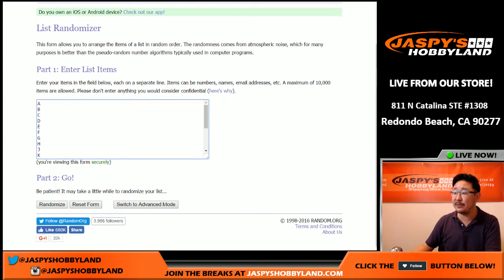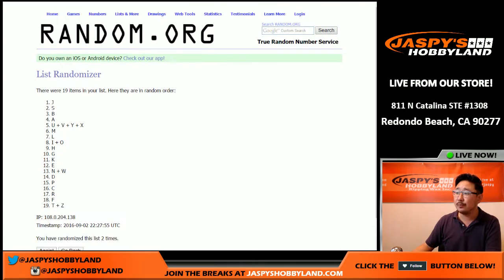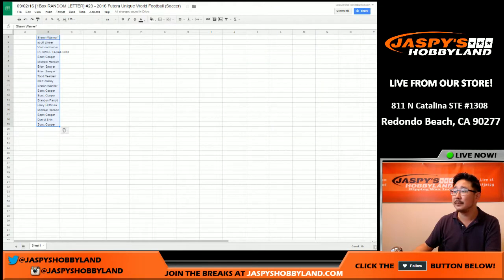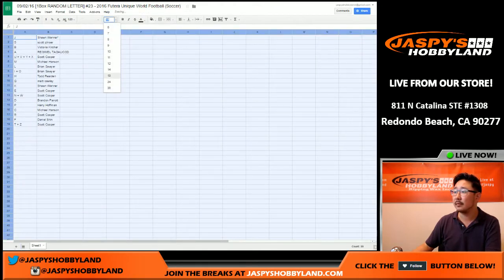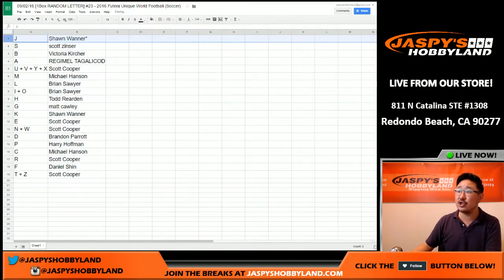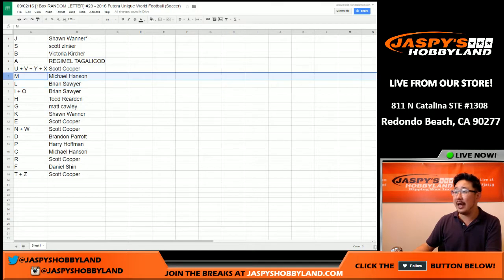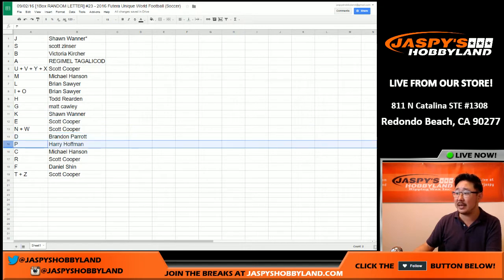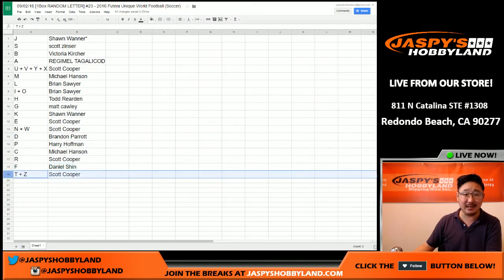Two times for the letters — one and two. J on top, T and Z, Zlatan on the bottom. Sean with the letter J. S goes to Scott. B is for Victoria. A for Regimele. U, V, Y, and X for Scott. M for Michael. L for Brian — you also have I and O. H for Todd. G for Matt. K for Sean. E, N, and W for Coop. D for Brandon. P for Harry. C for Michael. R for Coop. F for Daniel. And T and Z for Coop.